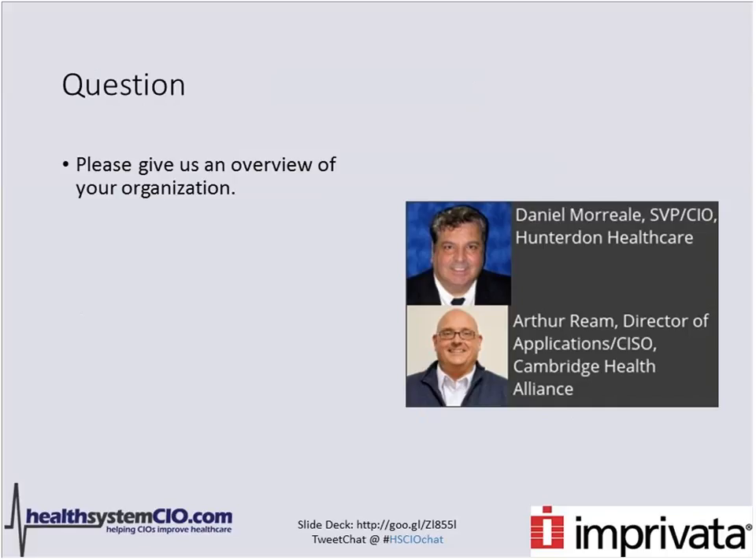Art, let me start with you. Can you give us an overview of your organization? Cambridge Health Alliance is a three-hospital system in the Cambridge, Somerville, and Everett area in the Boston proper area. We have roughly 15 clinics that are not hospital-based — they're out in the community. We're the Public Health Commission for the city of Cambridge, a teaching hospital of Tufts University and Harvard. We serve a significant behavioral health population as well as a large primary care population and some community outreach with the homeless as well.